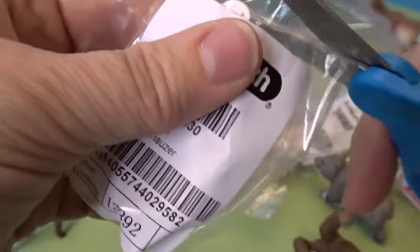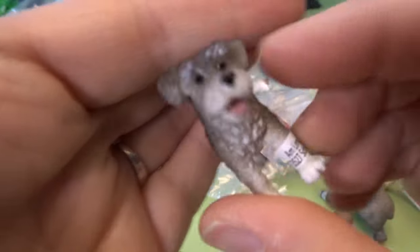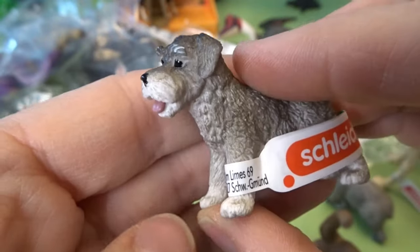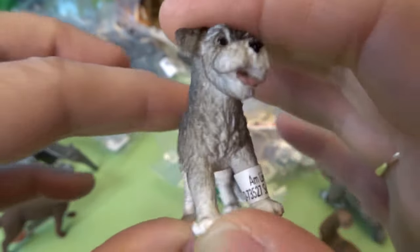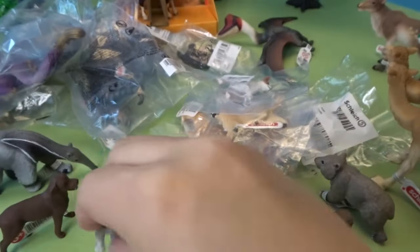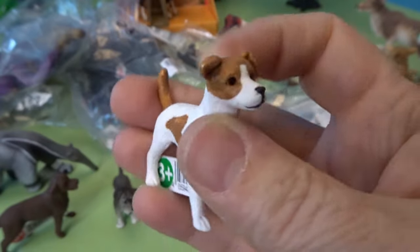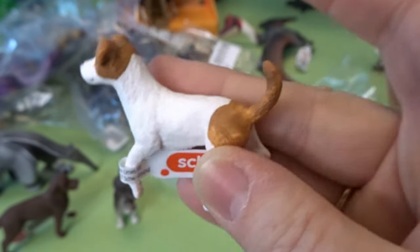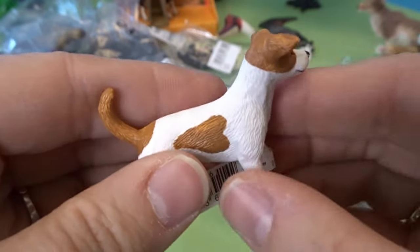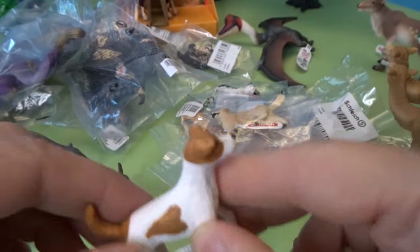This dog here is a miniature Schnauzer. Here's this cute little dog — oh, he looks very playful. A miniature Schnauzer — looks like a slightly smaller dog. Here we have a Jack Russell Terrier. Jack Russell Terriers are really smart and energetic dogs. Look at that playful face — he's white and brown with some spots, and this one looks like a heart. A Jack Russell Terrier.